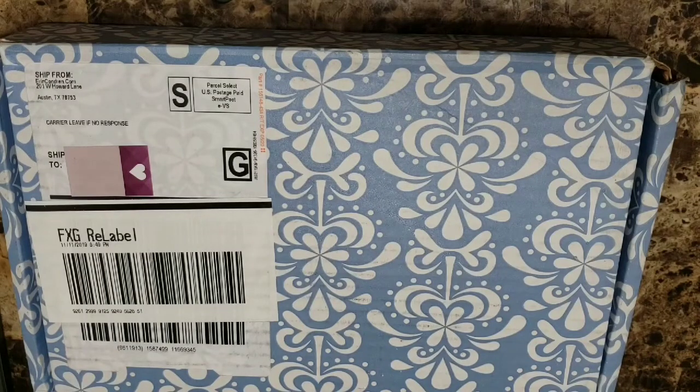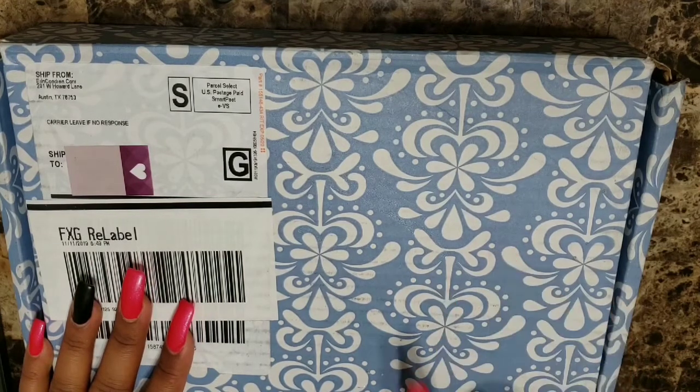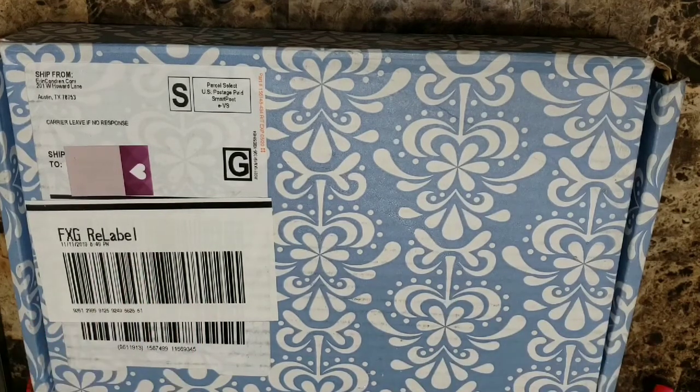Hi everyone and welcome back to Planning with Raven. Today we're going to be doing an Erin Condren open box on the functional 2020 planner and we're also going to discuss my 2018 planner and basically my switch from the life planner vertical layout over to the functional planner, the reasoning behind that, and the benefits that I foresee in the future. So let's go ahead and talk about this packaging.